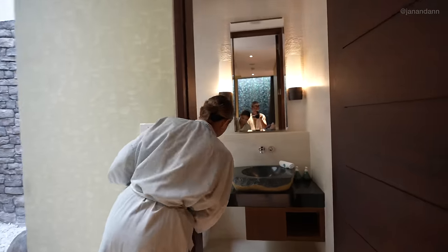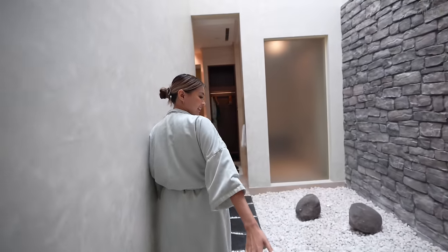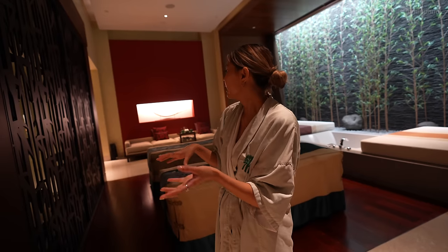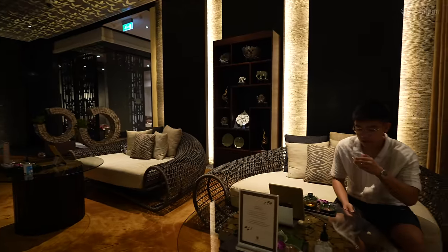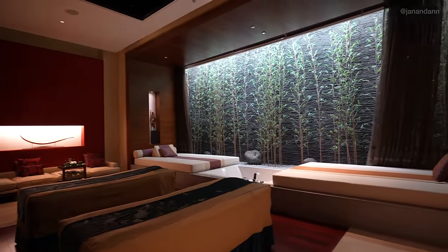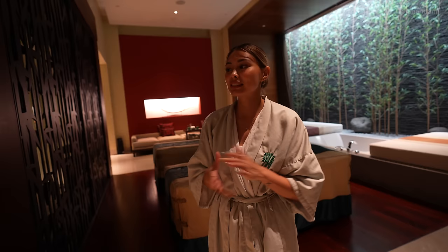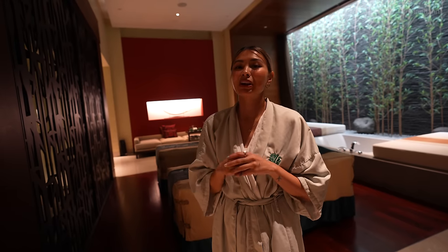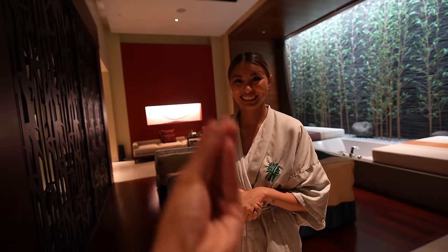When you book a spa day with them you actually get a whole experience — about 15 to 20 minutes to shower and get ready for your massage, and then after that they have a tea time before your actual massage. This is the perfect way to end our trip here in Hong Kong and Macau because honestly we've just been on the go, so we're just ready to zen out and relax.